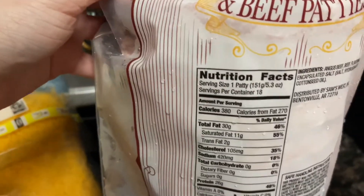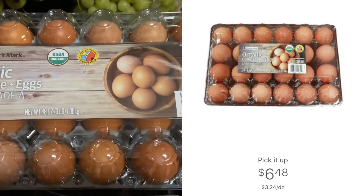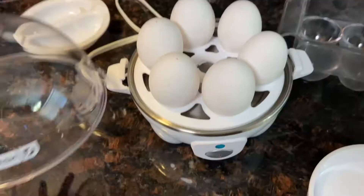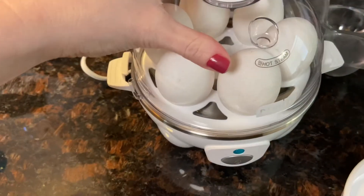Another one we purchase are these eggs — organic cage-free eggs. These are a little bit more pricey: 24 eggs for $6.48. There are so many different things we'll do with eggs. Instead of boiling eggs, I found this really cool gadget that does it for you, and I tell you, it peels off like perfection. I usually have a hard time peeling eggs.